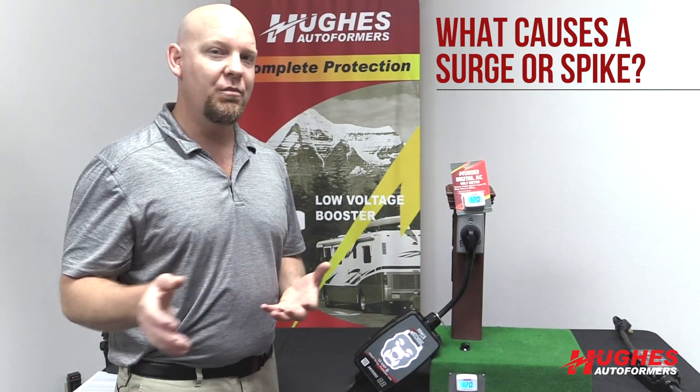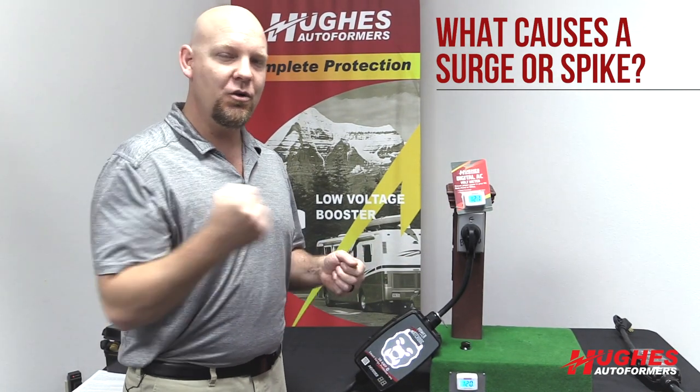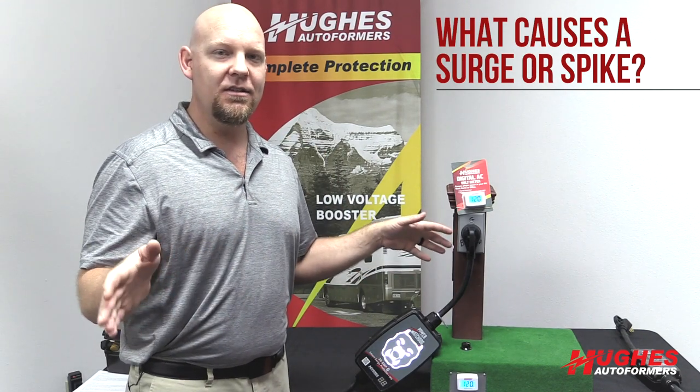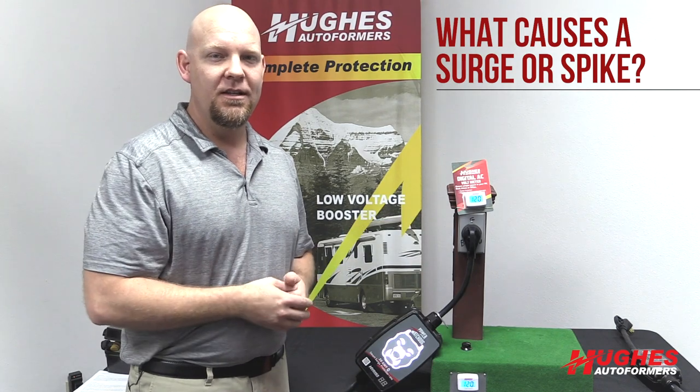There's electricity flowing through the wires into that coach. If somebody doesn't shut down properly or unplug from the pole properly, you can have a surge. Essentially it's like water flowing through a pipe — if somebody goes to the pole and just yanks their shore cord out, that electricity flowing through the pipe going to that person's RV hits a wall and has to go back through the power line, which can easily affect anybody still connected around that RV.